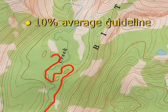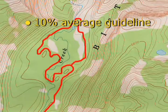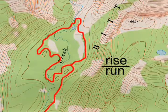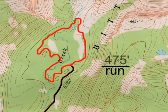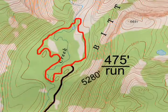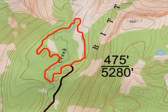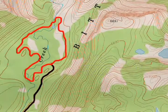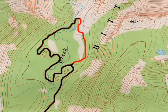For your trail to be sustainable, the average grade of each up and downhill section needs to be 10% or less. To calculate this 10% average, divide the elevation rise over the run. For example, an uphill section gaining 475 feet over one mile (5,280 feet) gives an average trail grade of about 9%. For your design, calculate the grade for each up and downhill section, keeping each at 10% or less.